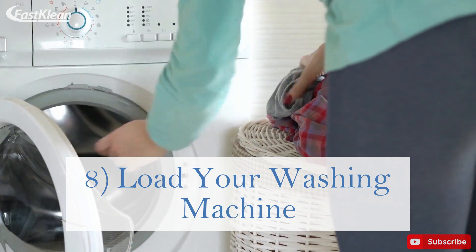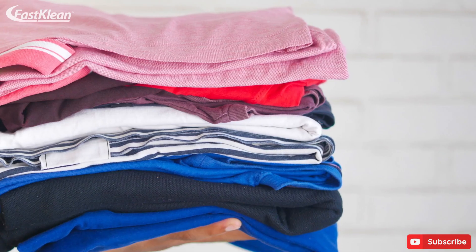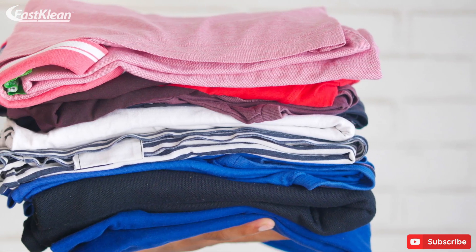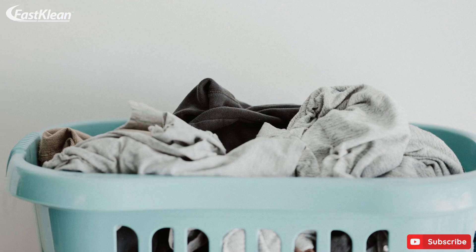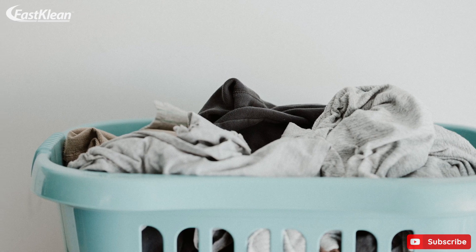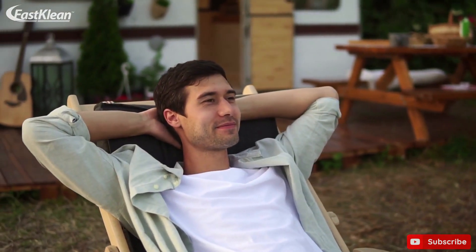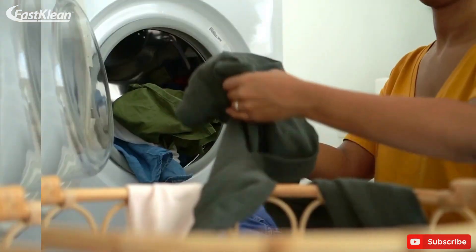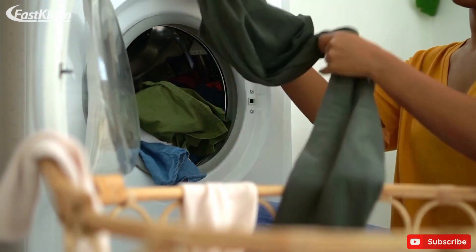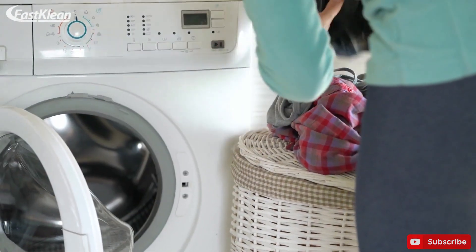Tip 8: Load your washing machine. Laundry is one of the inevitable cleaning tasks in every home. We wear clothes and have them pile up from time to time, and getting them washed all at once could be a lot of work. While waiting for a call, your coffee to be ready, or a friend to arrive — whenever you have a few free minutes — you can use the chance to load dirty clothes into your washing machine. If you don't have the time to dry the clothes, you can come back when next you have the chance to transfer them to the dryer. This is easier and takes less time.